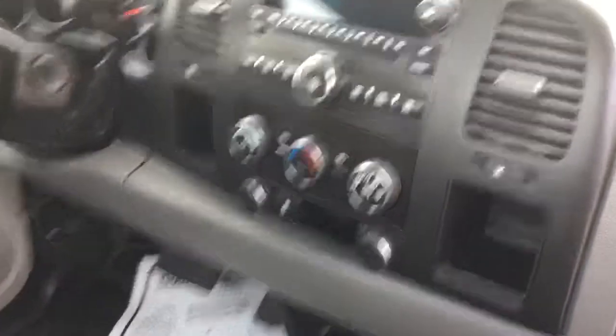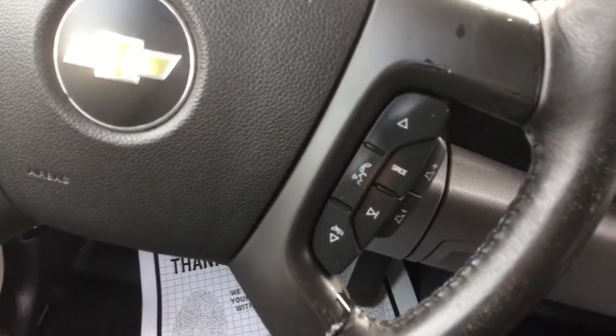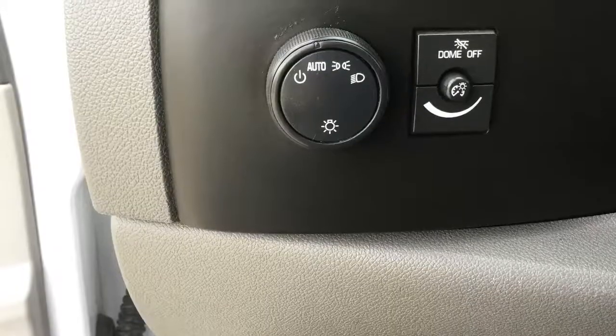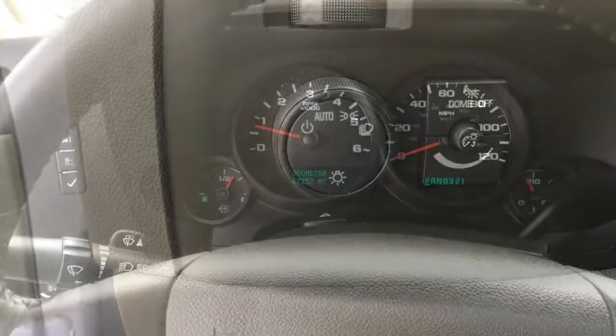This vehicle does have Bluetooth media so you can attach your phone and use it with hands-free Bluetooth. Additionally, this vehicle has power locks and doors, which is very unique on these kind of trucks. It also has auto lamps, dome lights, and all kinds of other nice features.